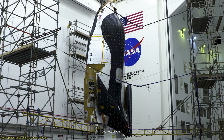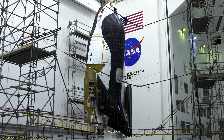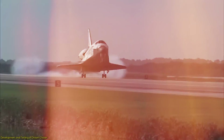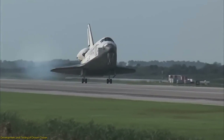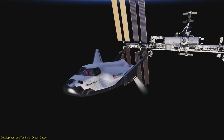For instance, the Dream Chaser underwent extensive atmospheric flight tests to evaluate its aerodynamics and landing capabilities. These tests are crucial because the Dream Chaser is designed to land on commercial runways, making it unique compared to other spacecraft that require specialized landing sites. The successful completion of these tests has proven that the Dream Chaser is ready for its first mission to the ISS.